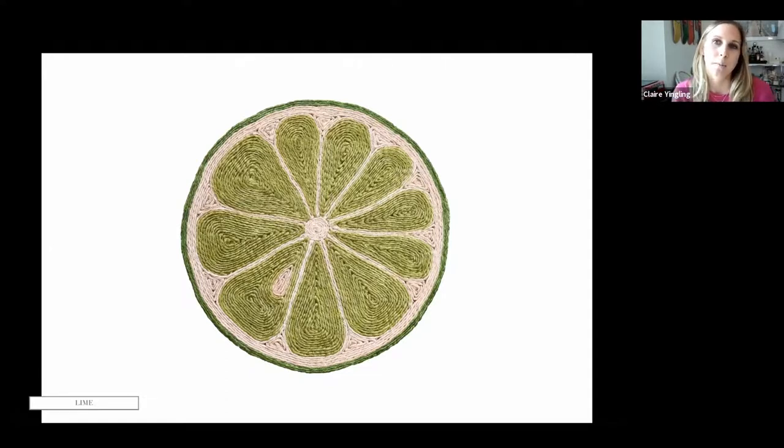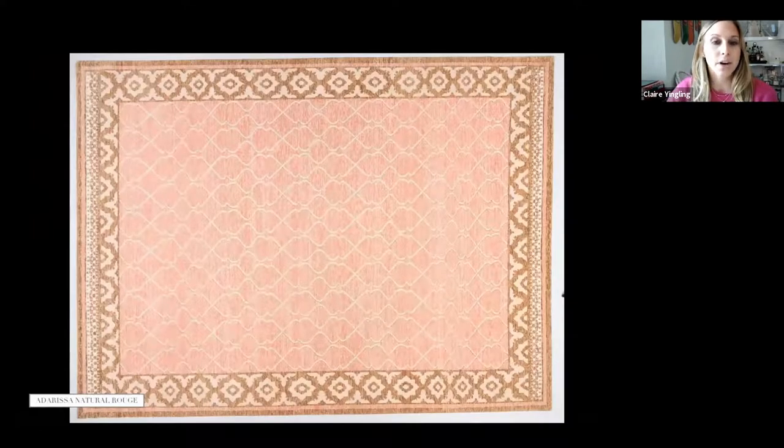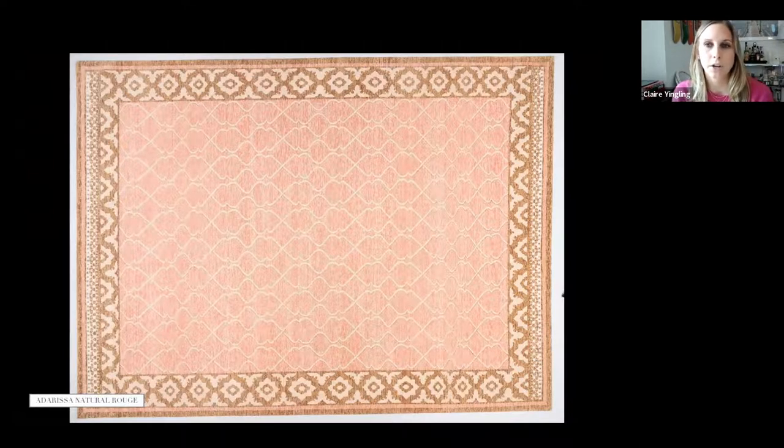We decided to extend that collection to include an orange and now a lime. The Atarisa rug is in natural rouge — 100% hand-knotted wool, so super suitable for high-traffic areas. It's one of our newest product introductions and is also part of our upcoming Ohai collection launching June 1st. That Ohai collection is really inspired by a California chic, laid-back boho theme, and this is one of the rugs featured in that campaign.